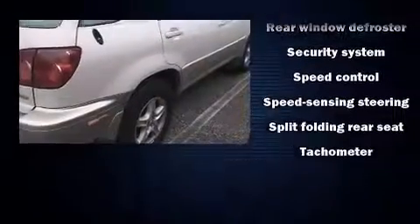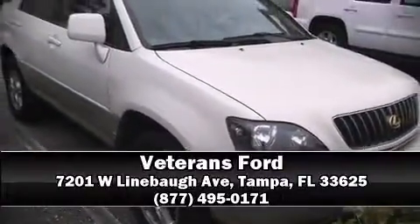All-wheel drive enhances stability in unpredictable circumstances. Stop by our dealership or give us a call for more information. We'll see you next time.